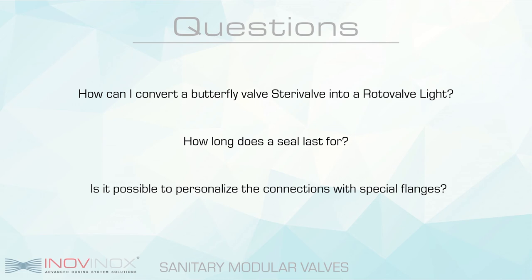Second question: how long does a seal last? The seal life length strictly depends on the use of the valve. These factors include the temperature at which the valve operates, the amount of hours it is used during the day, the method of cleaning and sterilization, and many other factors. From the tests we have conducted and based on the material of the seal, we can say that the silicone seal usually lasts about 20,000 cycles, while other materials such as EPDM, VITON, and PTFE last approximately 15,000 cycles.